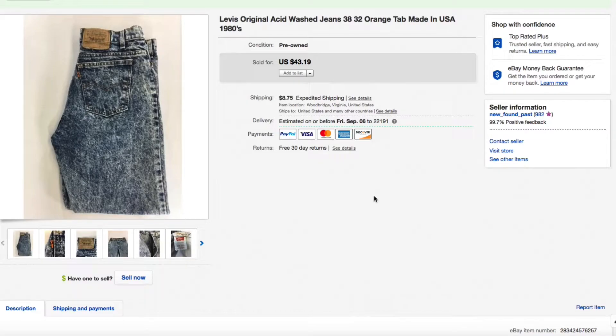Hello everyone, Mike again from New Found Past. What is going on — we have 10 more items that sold on eBay. Wide variety of stuff; you know by now we show the good, the bad, the ugly, everything in between.